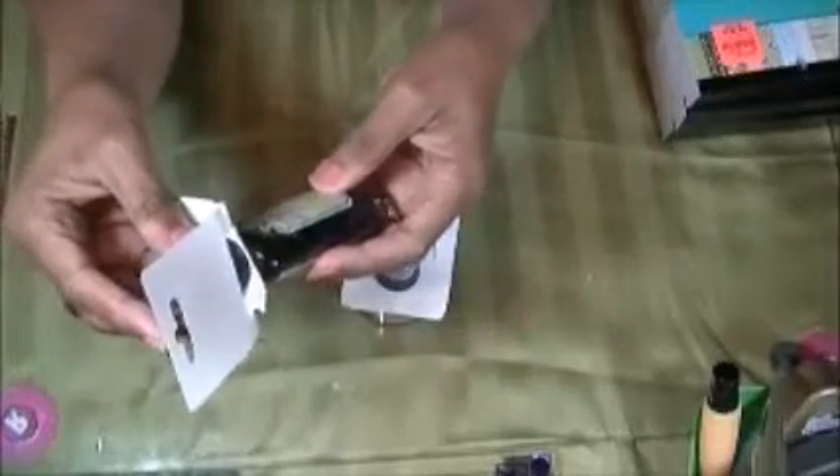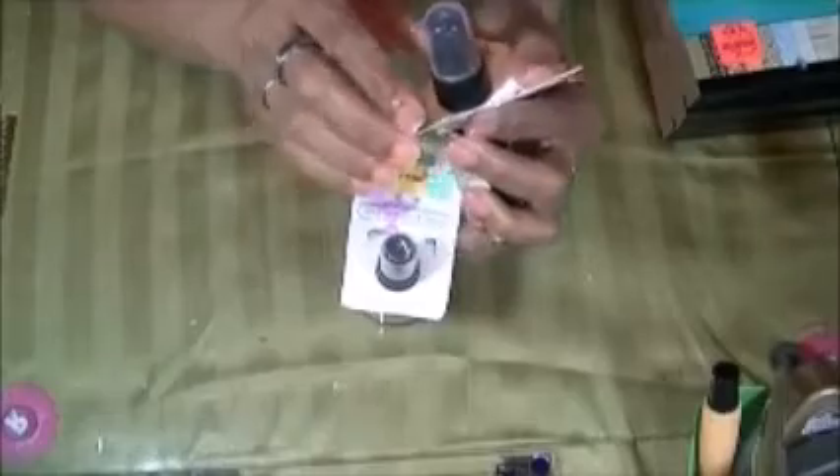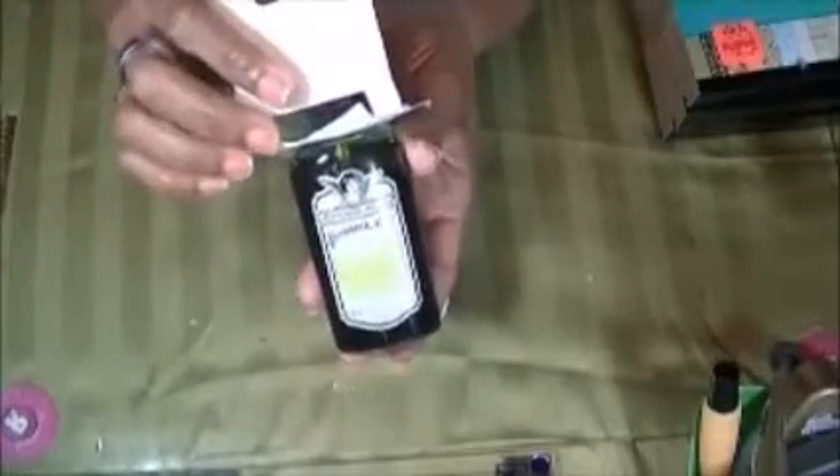Also while I was at Hobby Lobby, in their clearance aisle they had the Tattered Angels Glimmer Mist. It's regularly $6.99 and I got it for $2.51. I got two — one in moss and one in party pink, and they're the two ounce bottles.